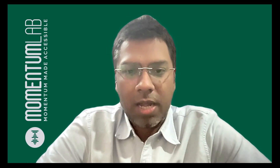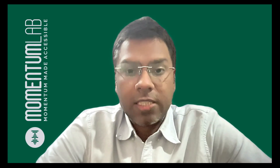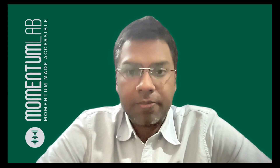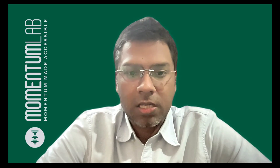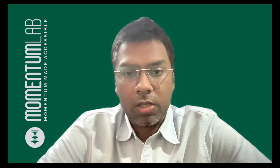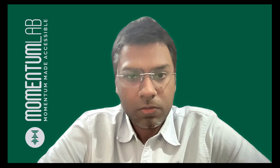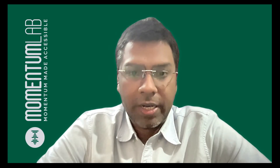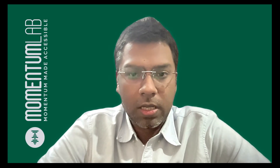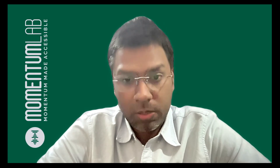Hello everyone. I am Shekhar from Momentum Lab and in today's video I am going to talk about a special report which gets published every year by S&P. S&P is the largest index provider across the world and they do this report across different countries. This report is titled the SPIVA India Scorecard. You can get the PDF version by searching 'SPIVA India Scorecard' on Google and downloading it.